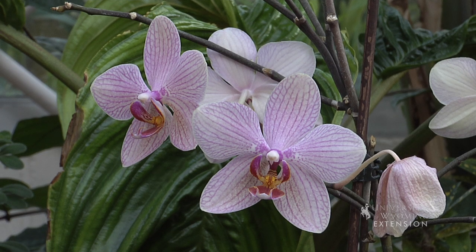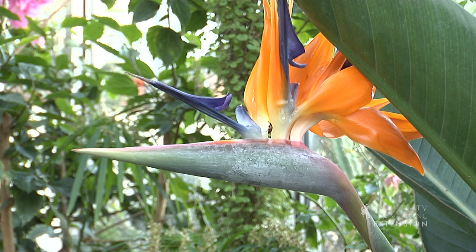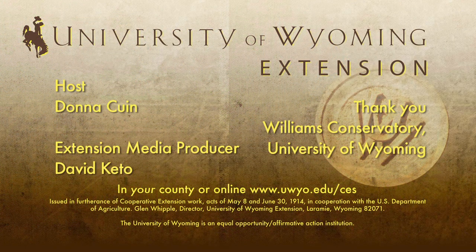If you don't have a greenhouse in your community, you can also check with your local University of Wyoming Extension office and find out much more about care for plants and different plants that will grow in our outdoors environment. For the University of Wyoming Extension, this has been Donna Quinn from the Ground Up.